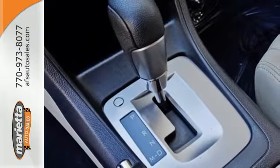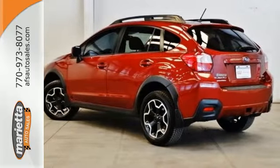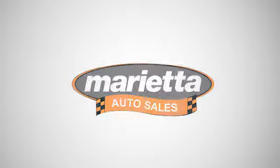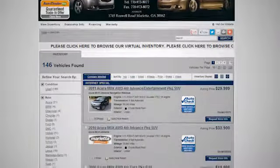Come see how fun this XV Crosstrek is — take it for a spin today. Come see us at Marietta Auto Sales. We look forward to doing business with you. Check us out online or stop in today.